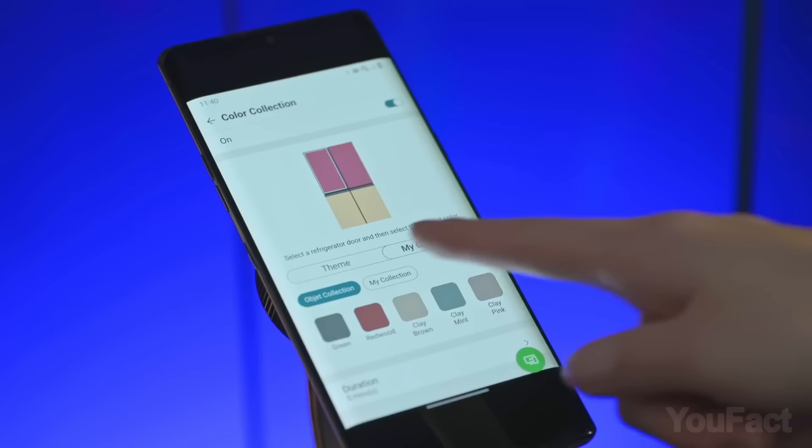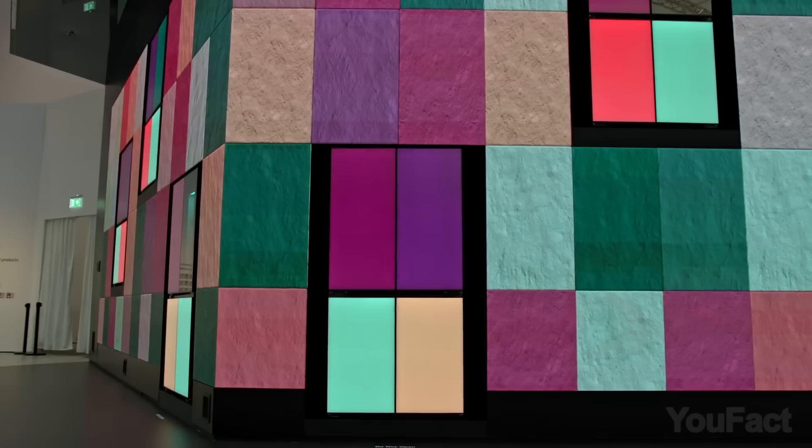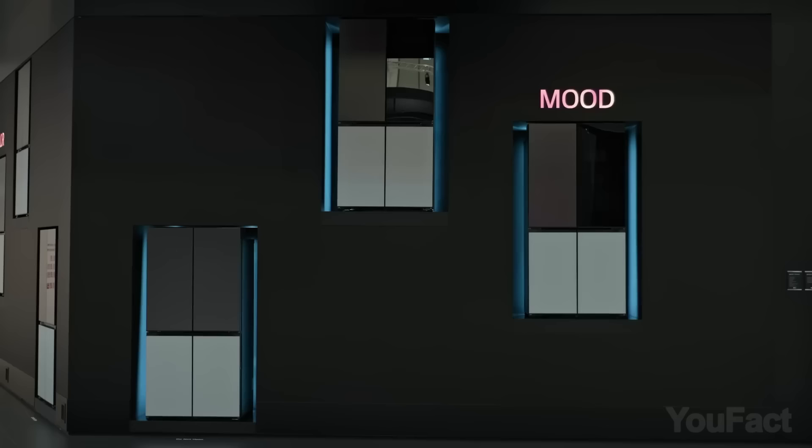With the LG ThinQ app, you can choose between 22 colors for the upper door panel and 19 colors for the lower. You can also customize the appearance of the doors by choosing different themes, including season, place, mood, and pop.